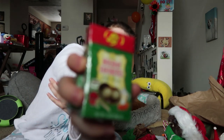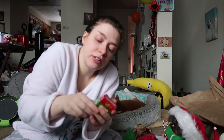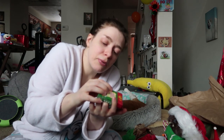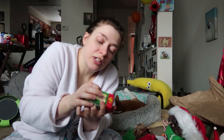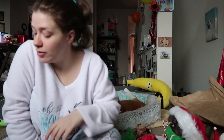Jelly Belly holiday favorite jelly beans — on the inside they have pumpkin pie, eggnog, cranberry sauce, hot chocolate, and candy cane. The main reason I got this is because it said eggnog. Let me save these for another video, because this could be its own thing.